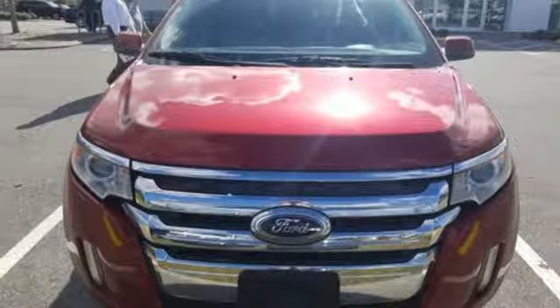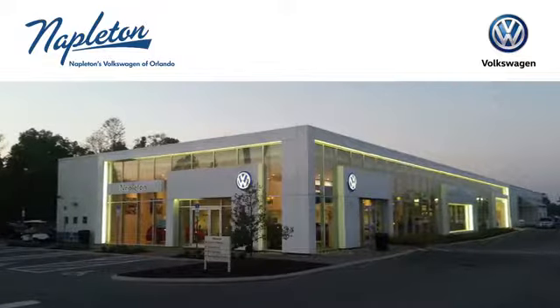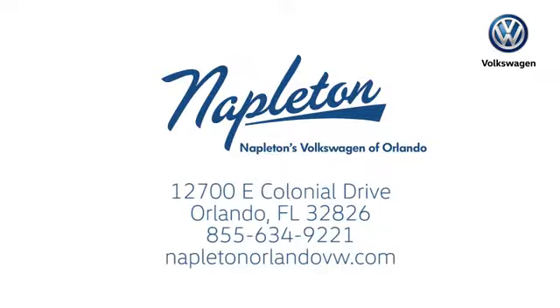Experience it for yourself today. Call, click, or stop into Napleton's Volkswagen of Orlando today. We're conveniently located at 12700 East Colonial Drive in sunny Orlando. We look forward to serving you.